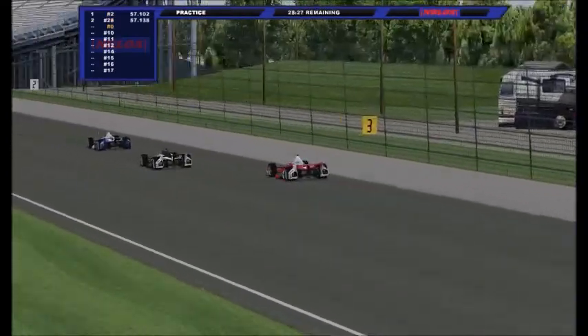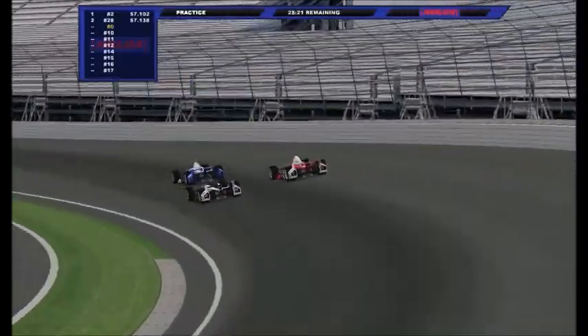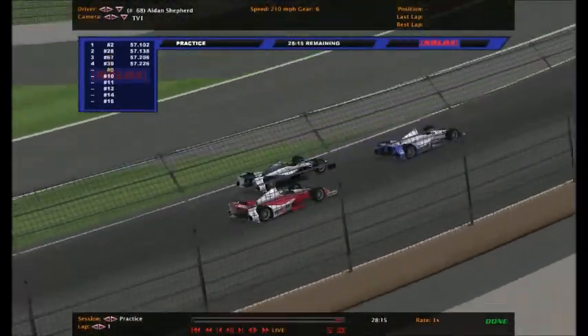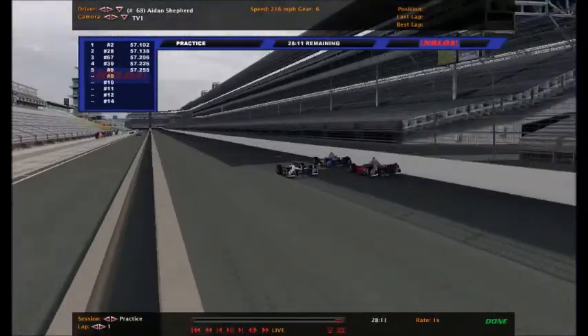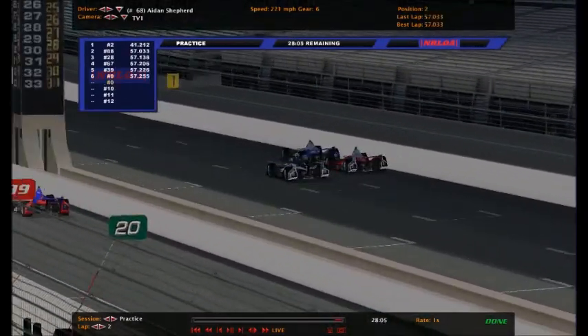He's the first guy on track for this practice session. It's a cloudy day here today, but that's okay. Aidan Shepard - one of the Indy 250-only cars - I'm going to keep the name bar in the replay. He's driving the number 68, one of the Indy 250-only drivers.